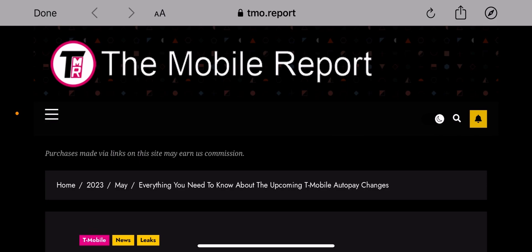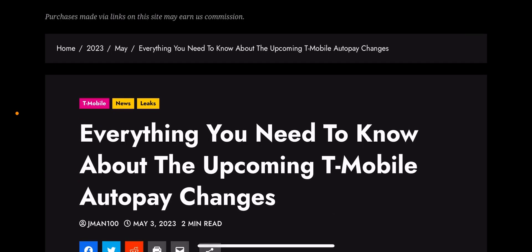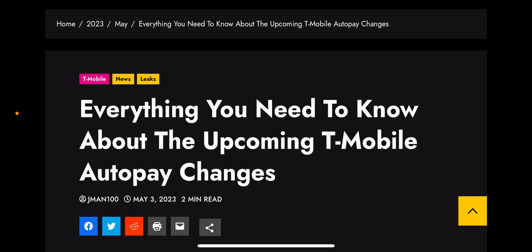So more bad news for T-Mobile customers, and the timing couldn't be worse. Coming off of the second breach this year, we are now approaching the May 18th date, which is the final date for you to change your auto pay information. Starting May 18th, you will have to use a bank account or a debit card on your account to continue your auto pay discount. You can no longer use a credit card.